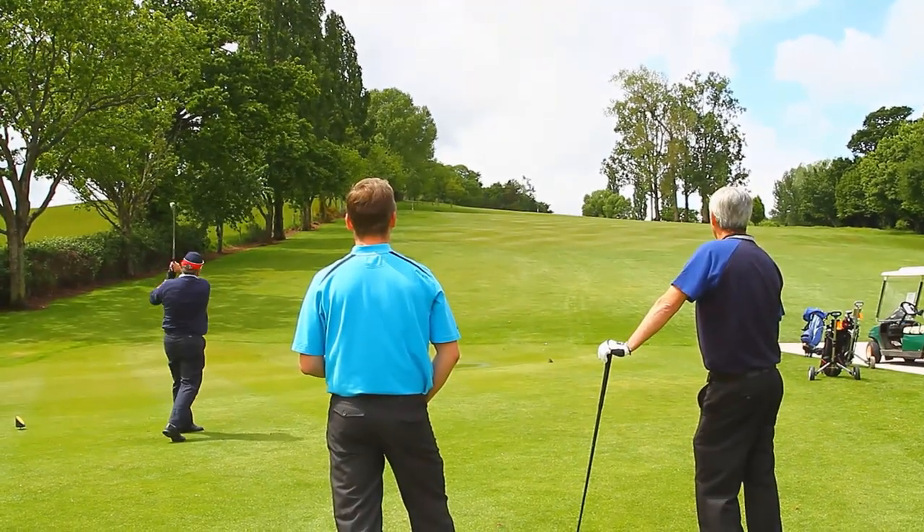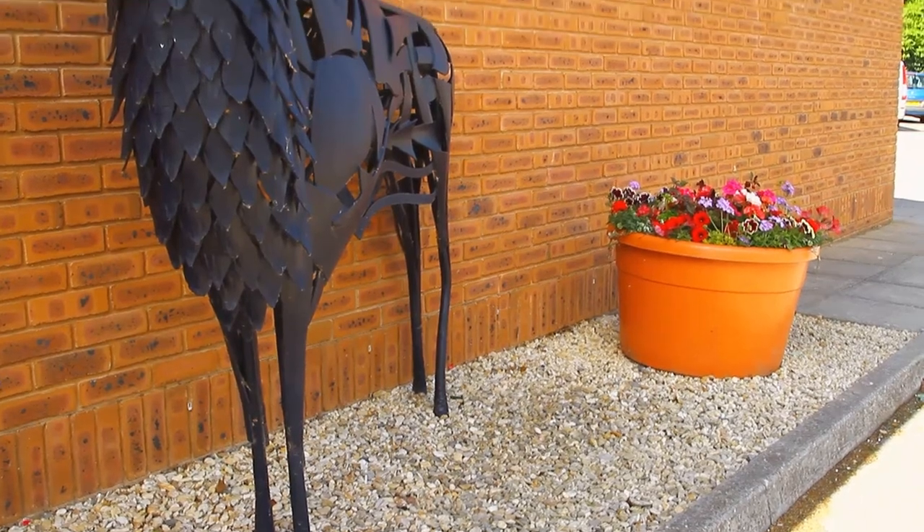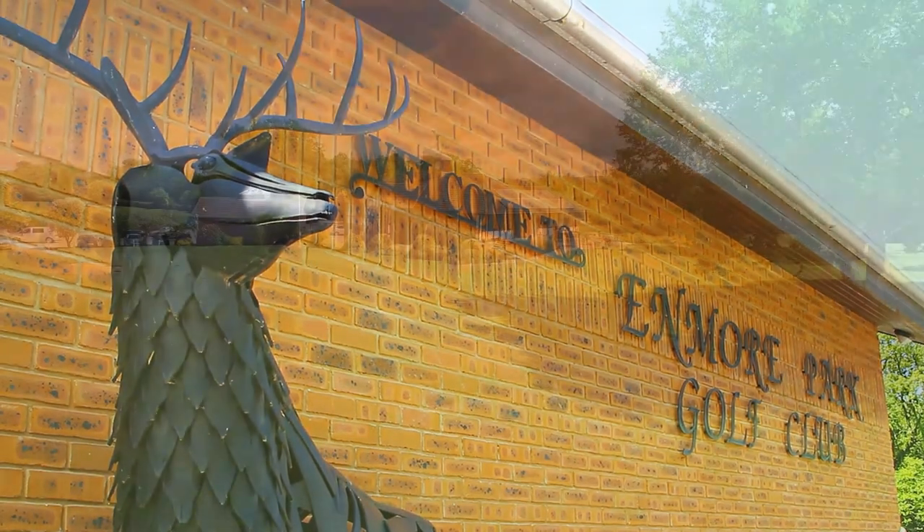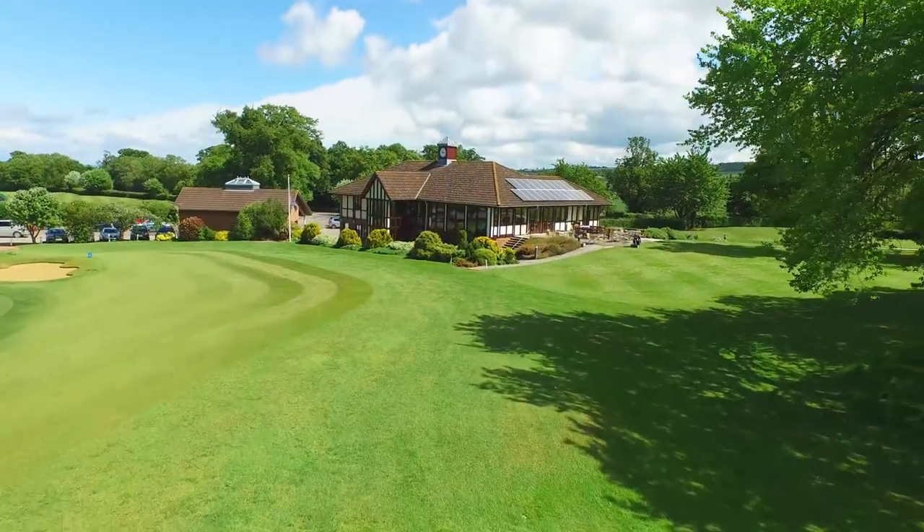The atmosphere is warm and welcoming from this very friendly golf club with excellent facilities to play golf or relax with a good selection of refreshments after your round in the clubhouse.